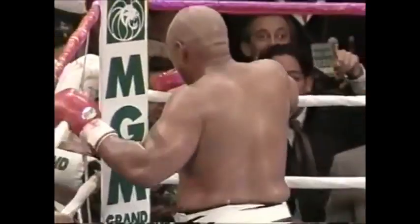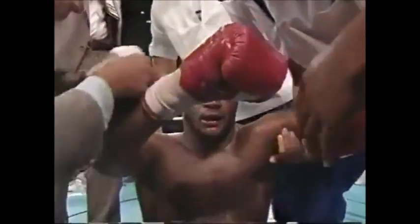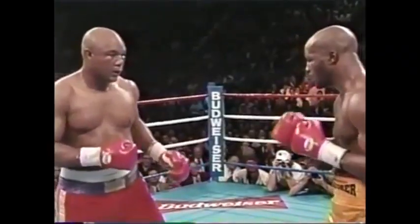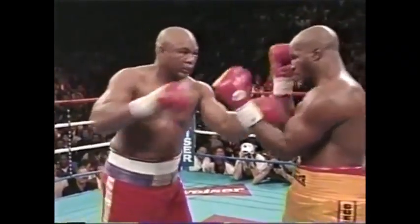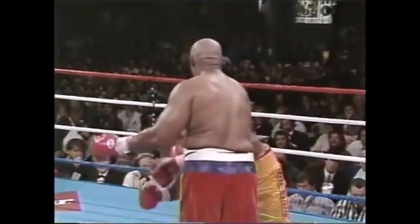Michael Moorer is down! Down goes Moorer on a right hand. One. Two. It happened. It happened. It happened. You know, this was a two-to-one fight, but in my mind it was a gazillion to one that George Foreman could ever win the heavyweight championship again. Well, we mentioned that he was having a strong round — he had set up some blows, and then that right hand landed as Moorer momentarily went to sleep.